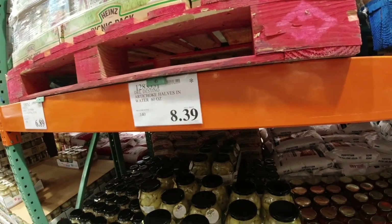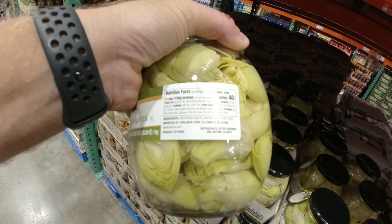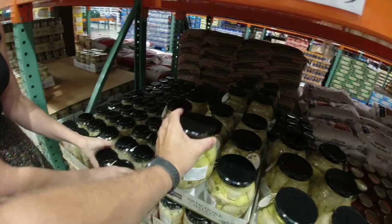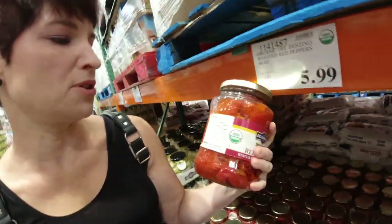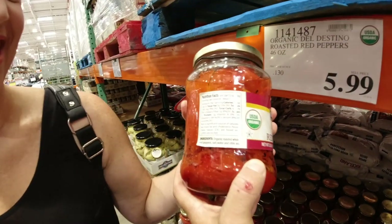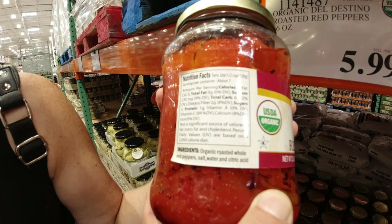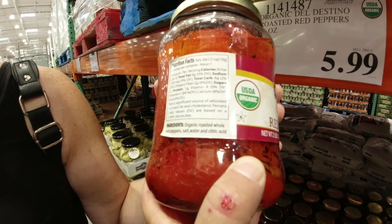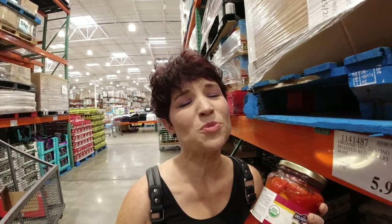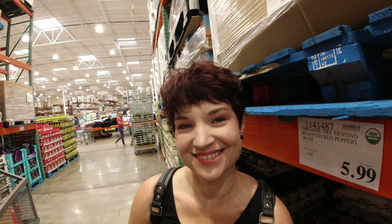Right next to it, artichoke halves at $8.39. Three grams of fiber, water, artichoke halves, salt, and citric acid — solid. And we've purchased the fire roasted red peppers before. They last forever in the refrigerator. A serving size is half a cup: 30 calories, one gram of protein, zero fat, six total carbohydrates, two grams of dietary fiber. It's literally just organic roasted whole red peppers, salt, water, and citric acid. They're great in the blender — blend one or two with some heavy cream for a nice cream sauce.